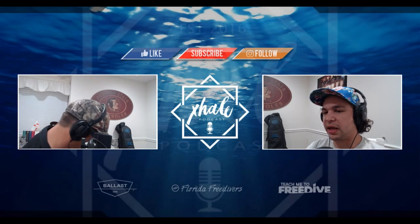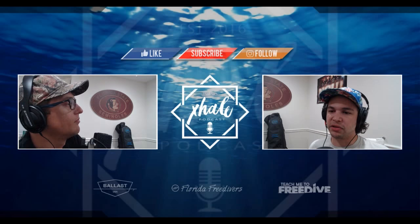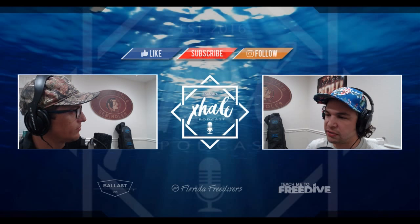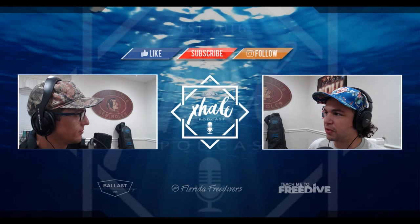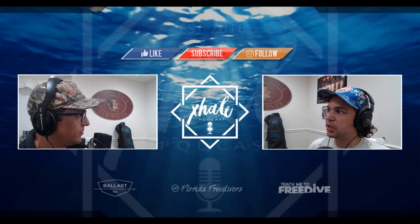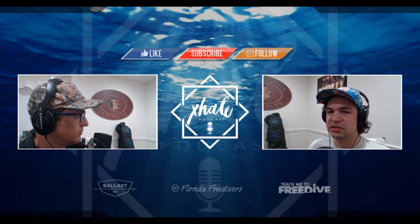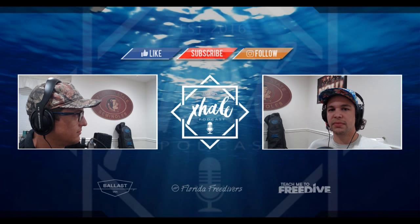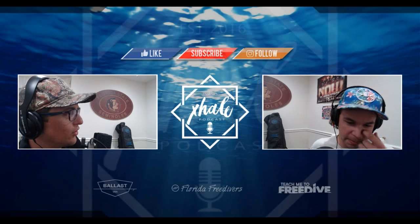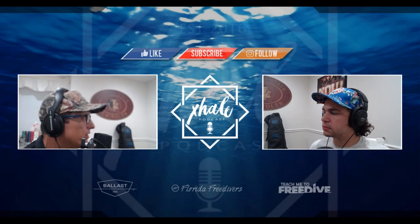We'd like to start the podcast by thanking our sponsors: Phallus Freediving — check them out on Instagram at Phallus Freediving, and find all their awesome gear at Florida Freedivers, also FL Freedivers on Instagram, or visit their store location in North Palm Beach on North Lake. They're going through some renovations. Also, Teach Me Free Dive — learn how to get awesome gear and learn how to use it correctly.